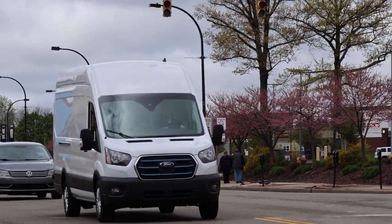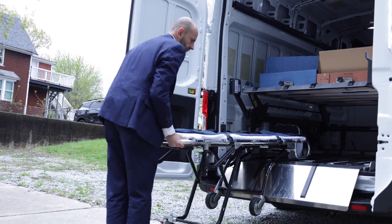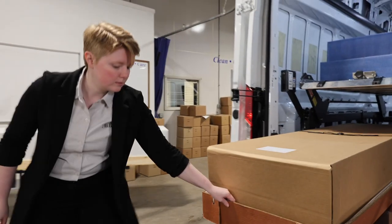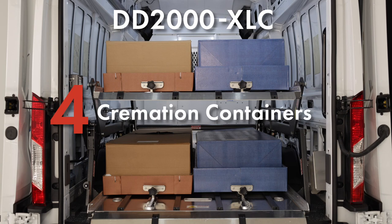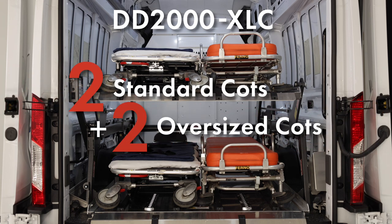As you well know, the changing landscape of the mortuary profession requires different death care and transport services. So, whether you are picking up a removal or transferring to a cemetery, prep facility, or medical examiner, you're going to appreciate the capability and flexibility of the double-deck system. The system allows four cremation containers, two air trays, or two standard cots and two oversized cots.